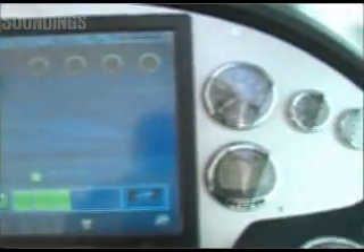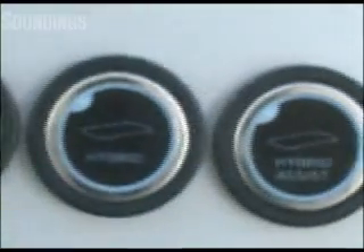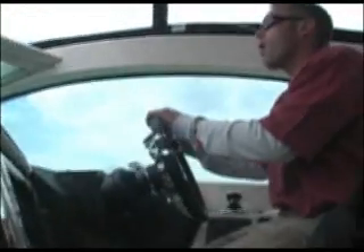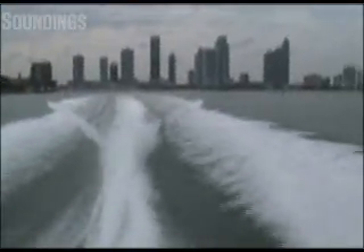Right now we're under electric power — time to push some buttons. Pressing one button starts the diesels. Under diesel power, the concept boat tops out at about 40 miles an hour. And when you want a little extra thrust, try e-boost, which brought us up on plane faster than diesel alone. Dan says the added electric power means about a 30% increase in acceleration.